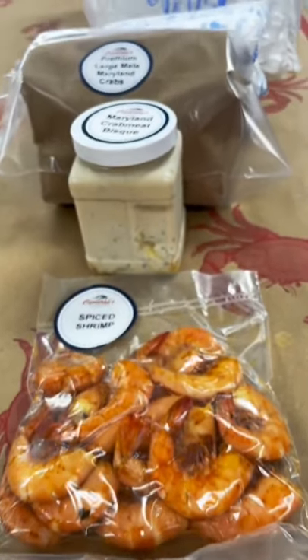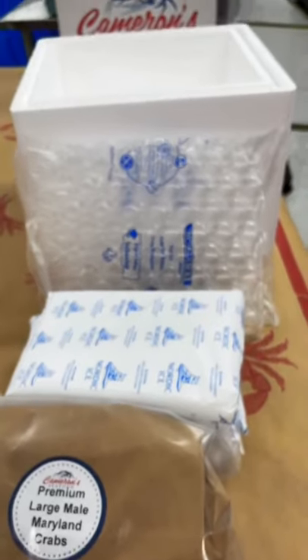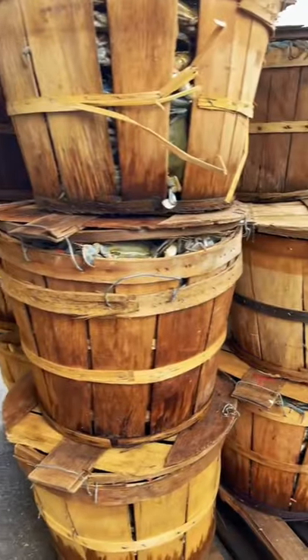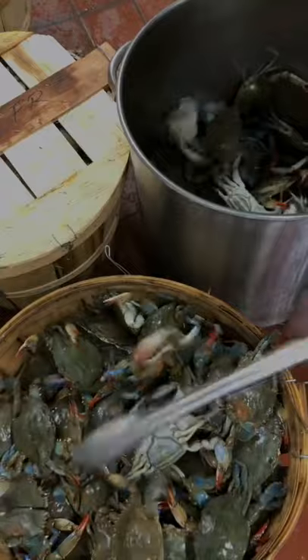Shore to door within 24 hours. I repeat, shore to door within 24 hours. Guys, look no further — you've got to go to www.cameronseafood.com. Get the freshest seafood delivered nationwide right to your doorstep.